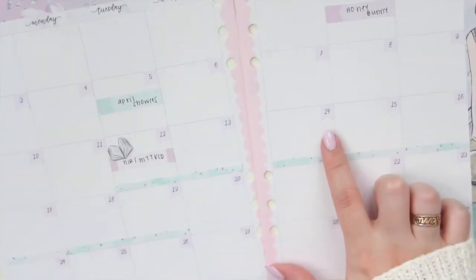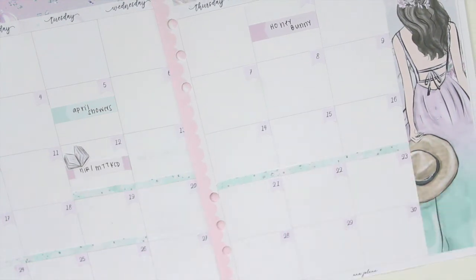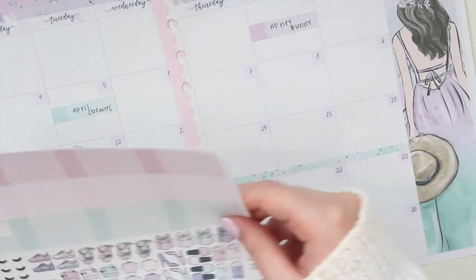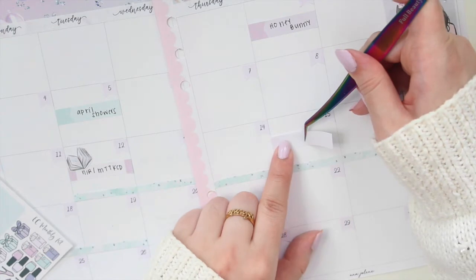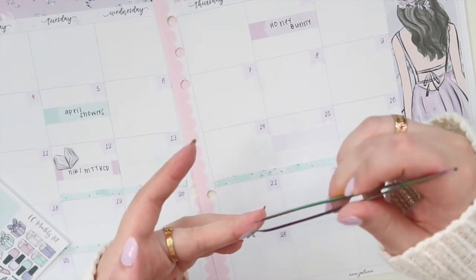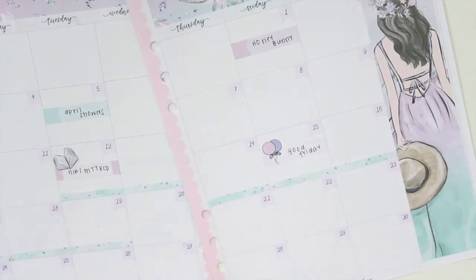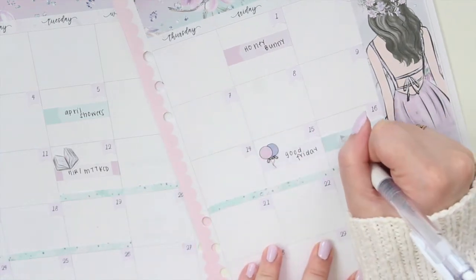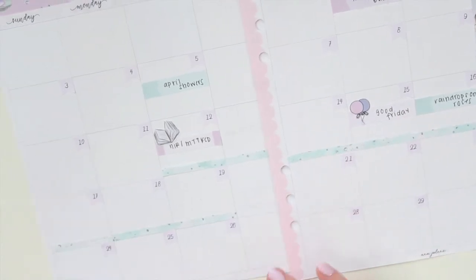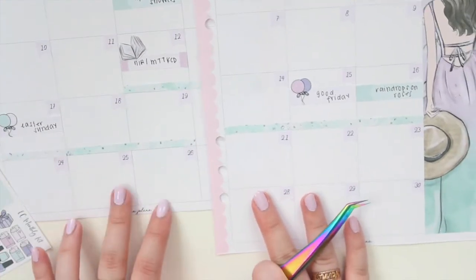Towards the end of that week we have Good Friday, so I'll use the balloons label for that — it's on Friday, obviously. I do have another work event on the following day, so I'll mark that down. Then Sunday is Easter Sunday, so I'll grab another balloon label the same way as Good Friday.